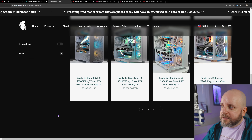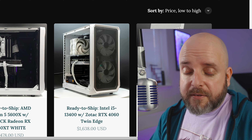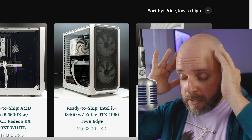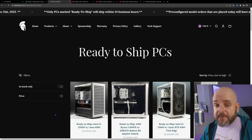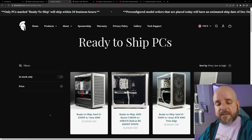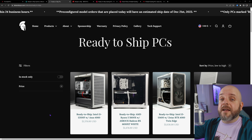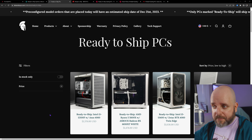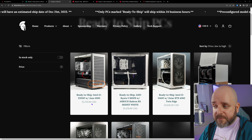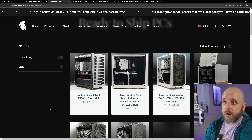You've got streamer cables included, and I love that you hover over it and it turns off or on the RGB. There's a really wide range here and you can take $50 off any of these systems using code BRAE. Ready-to-ship systems will ship within 24 business hours. Let's go ahead and move on to Meta PCs and their ready-to-ship systems.